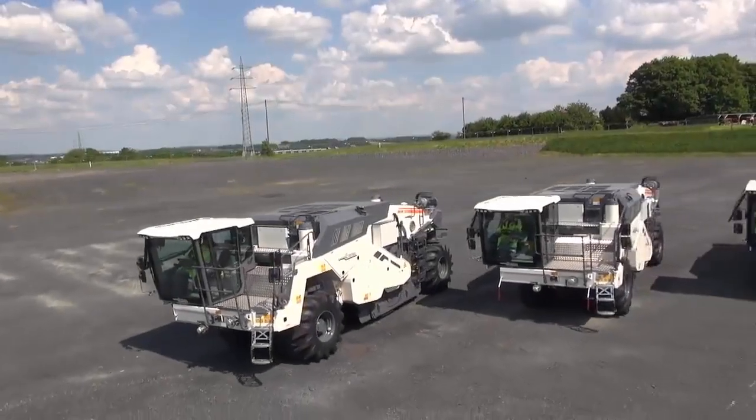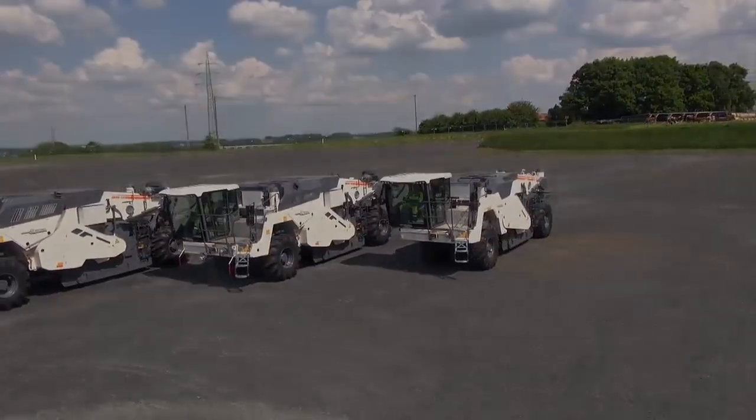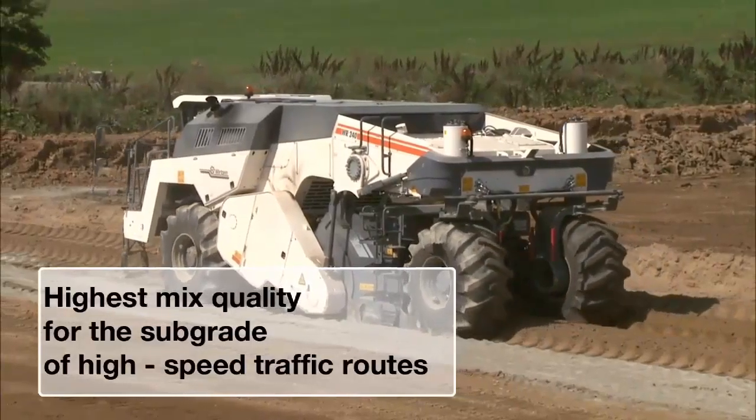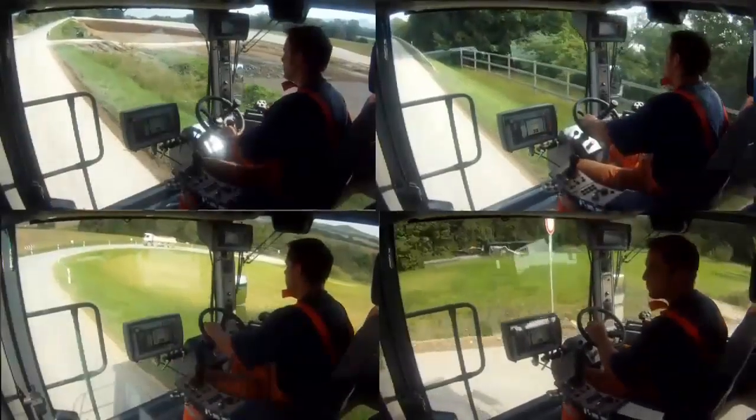Three machines, world class to the power of three. New ICE high-speed train route, Ebensfeld–Erfurt.